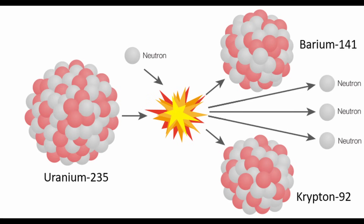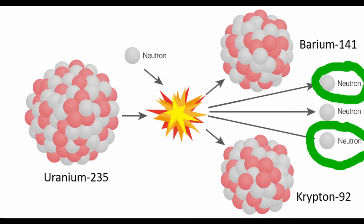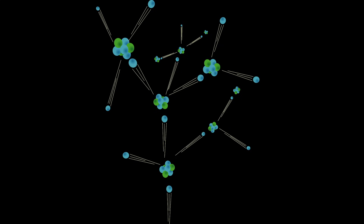Uranium-235 can also be induced into nuclear fission by an interaction with a free neutron particle. Notice that the free neutron not only triggers the fission reaction, but the neutron is also available for reuse in the product of the reaction, plus two more neutrons. The rate of the fission reaction depends on both the concentration of fissile nuclei and the number of free neutrons within the material, which we call the neutron flux.